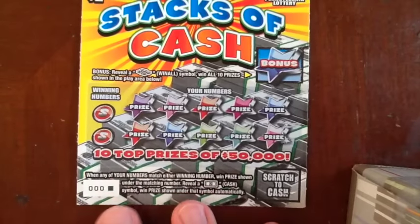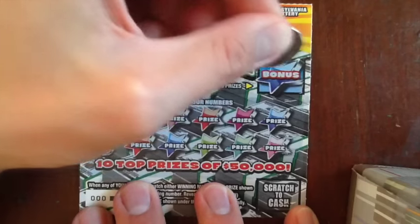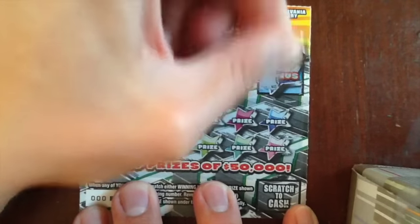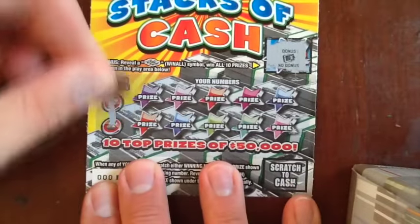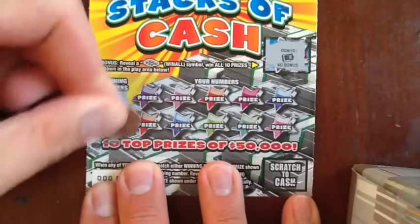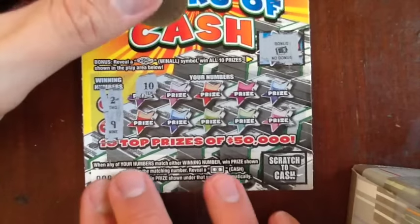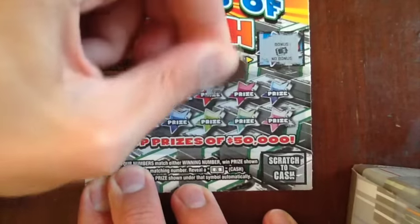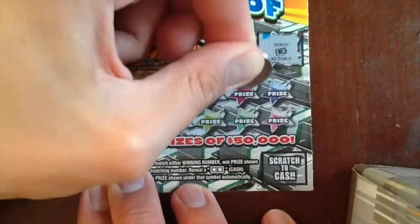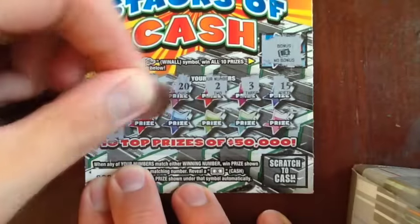Let's see Stacks of Cash first. This is ticket 0-0-0, first one in the roll, probably the first one played. So here we go. Winning numbers are 2-9, we did not get the bonus. And there is a cash symbol as your auto winner. We got it too! We're winning! Fantastic! First one on the roll.